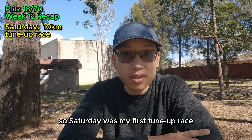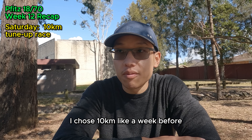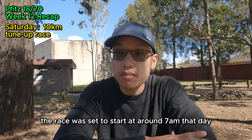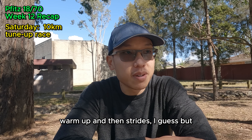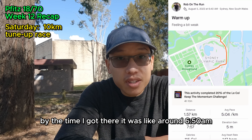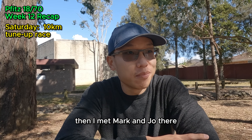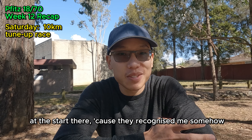Saturday was my first tune-up race for this whole training program. It was supposed to be anywhere between 8 to 15k — I chose 10k. It was the Sydney Striders 10k series at Homebush. I was aiming for anywhere between 35:30 and 36:30. The race started at around 7am and I wanted to get there by 6:30 to 6:40 for warm-up and strides, but I missed the early train and had to wait half an hour. By the time I got there it was around 6:50am — I managed to get ready but didn't get time to do strides. I got my bib, lined up, and met Mark and Joe there — fellow runners who watch this channel, which was a pleasant surprise.